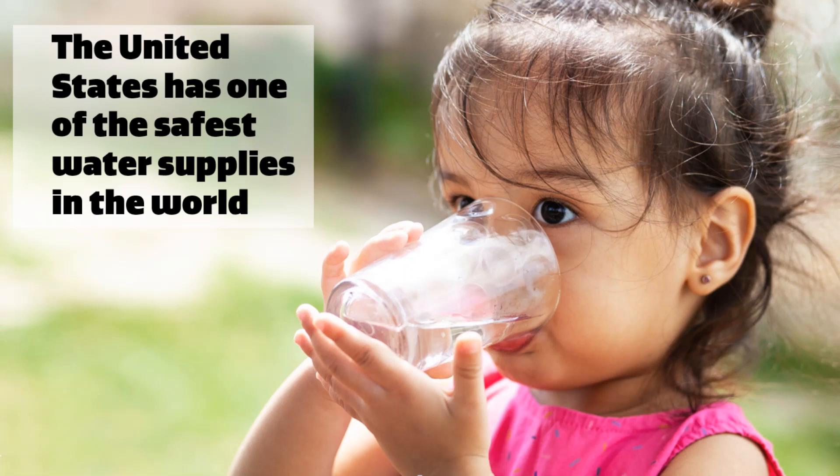But is tap water safe? As I mentioned, most bottled water is municipal tap water that has been bottled, packaged, and distributed, so there is typically not a significant difference in water quality. The United States has one of the safest water supplies in the entire world. Drinking water is monitored by the EPA and must meet strict standards. Additionally, local water systems conduct daily water quality monitoring.